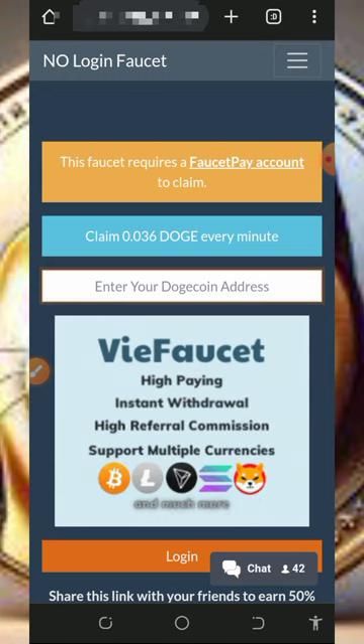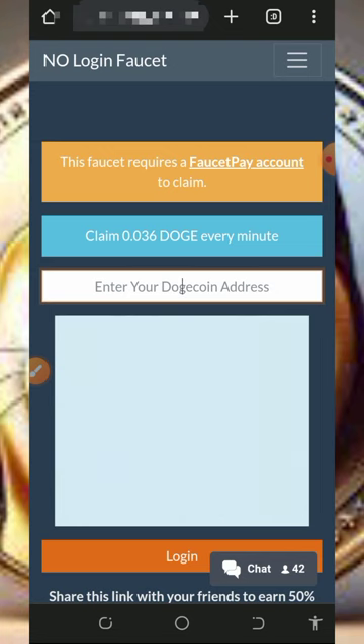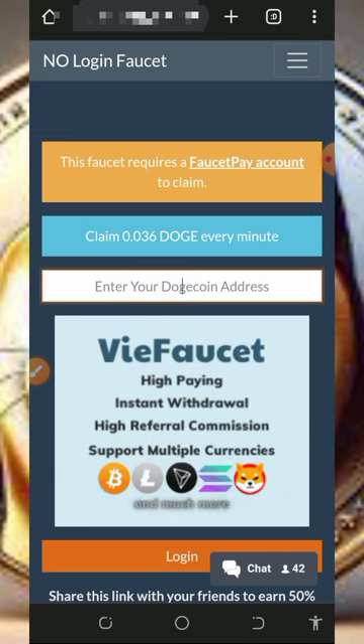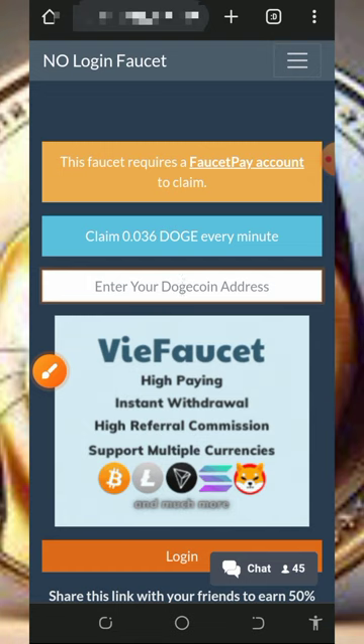With that being said, let's continue. We are going to discuss about this website called nologinforset.com. It's a free Dogecoin earning website where you are going to claim up to 0.036 Dogecoins every single minute. Make sure you have a FaucetPay account before you start using this website.